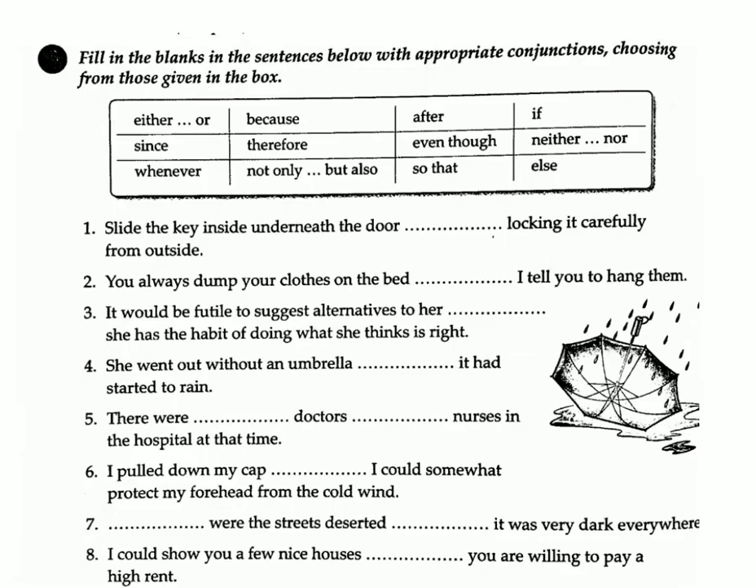Exercise B: Fill in the blanks in the sentences below with appropriate conjunctions, choosing from those given in the box — either...or, because, after, if, since, therefore, even though, neither...nor, whenever, not only...but also, so that, else.